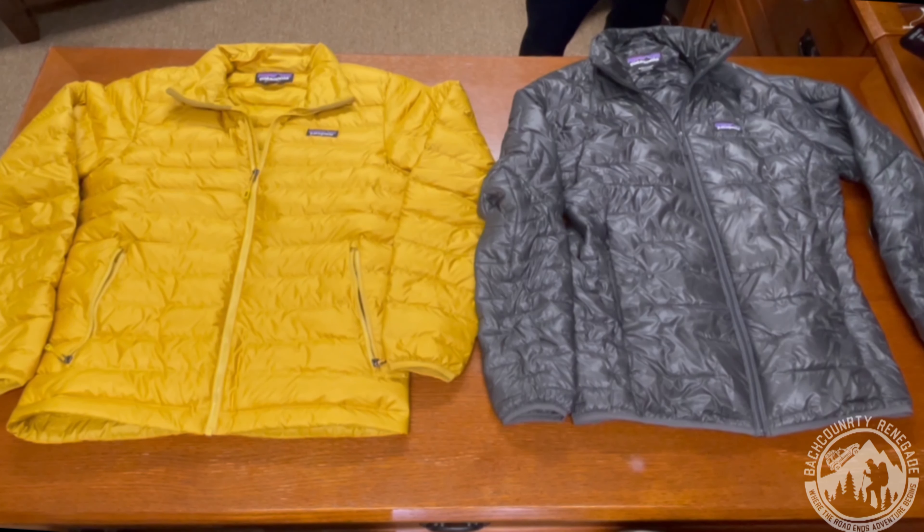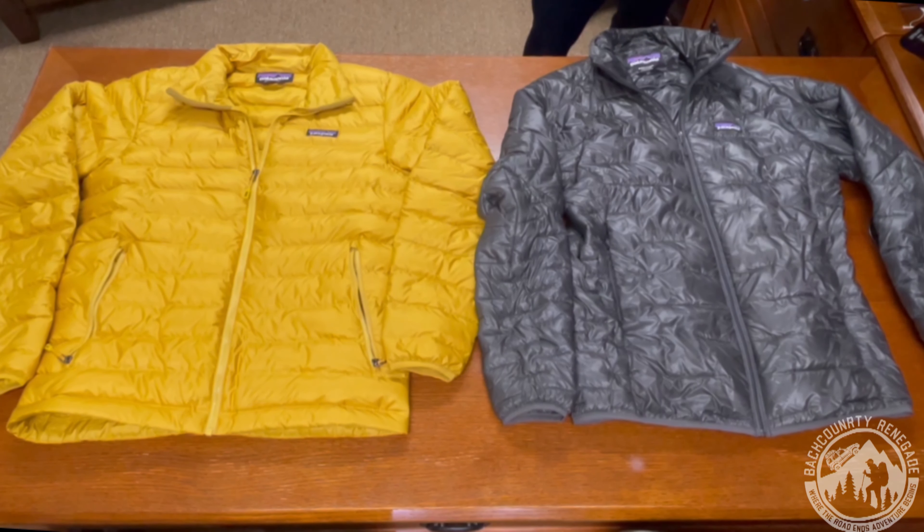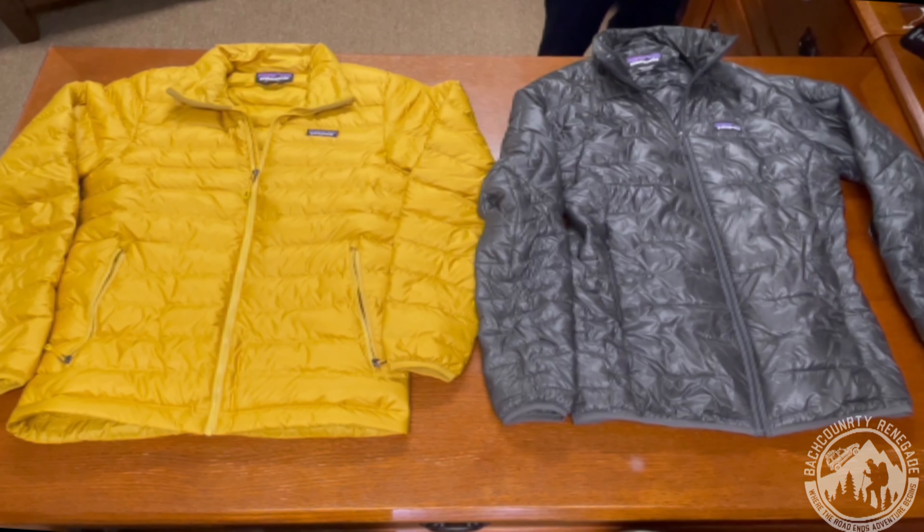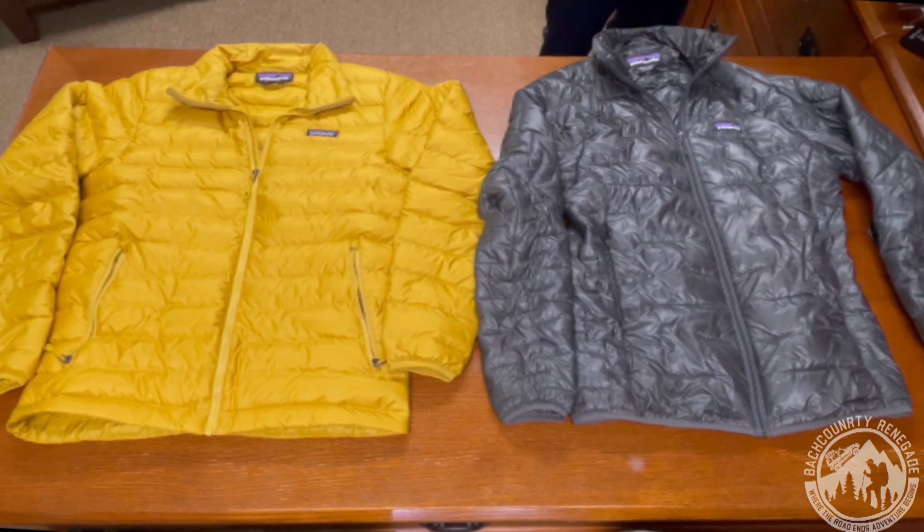The Down Sweater is made of globally traceable down and the shell is made of recycled materials. It is touted as being able to give the perfect warmth. The Micro Puff, on the other hand, is a newer addition made of synthetic insulation that is made to mimic the same qualities as down. It retails for $249 new, but I have found it on sale recently at REI for only $149. It also has multiple sizes and colors, though a little fewer color options than the Down Sweater. It can also come in a hooded option, and Patagonia touts it as providing the best warmth-to-weight ratio of any jacket they have ever produced.